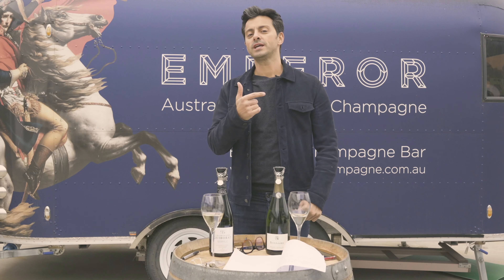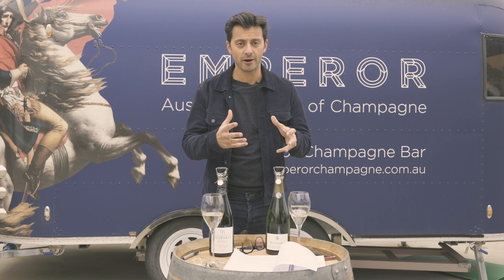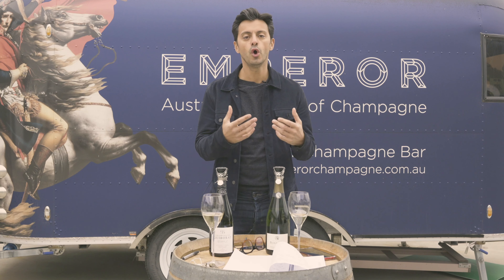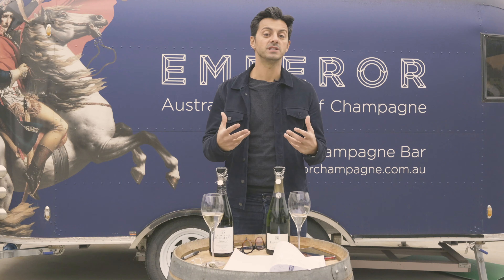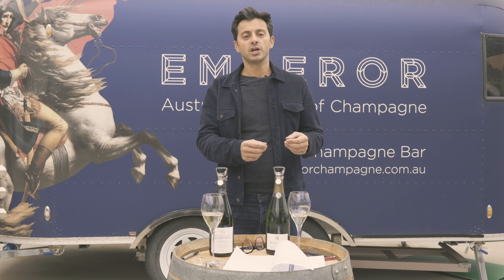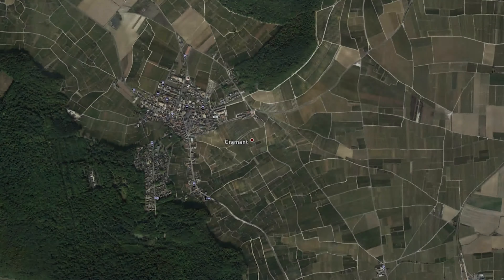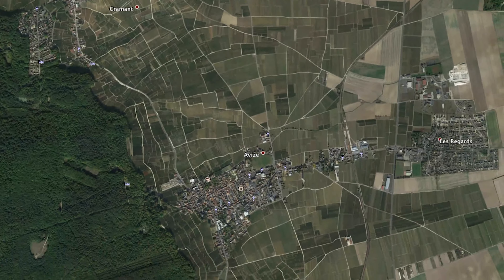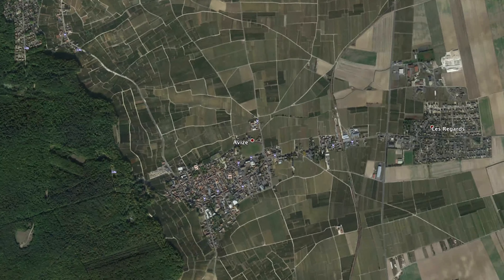Why are we going into Cramant this month? It's a fascinating area geologically speaking, and I want to get deeper into why we bring you wines from here. Cramant, being a Grand Cru, is nestled right in the center of the Côte des Blancs. You have Avize to the south, Oiry to the west, Chouilly to the north, and to the east and northeast two premier crus: Cuís and Grauves.